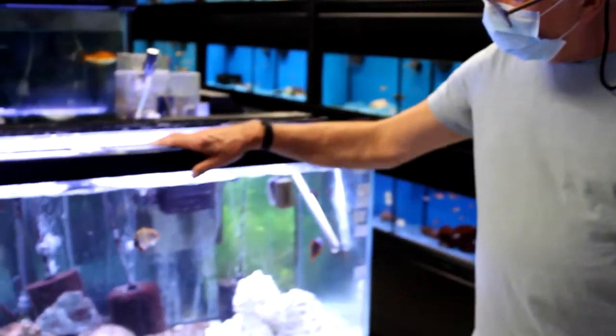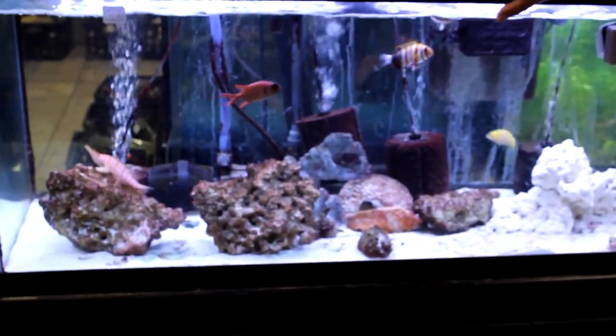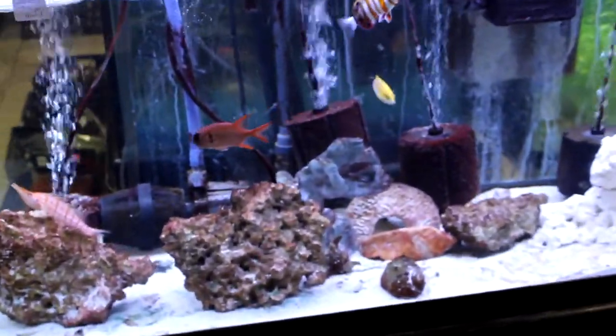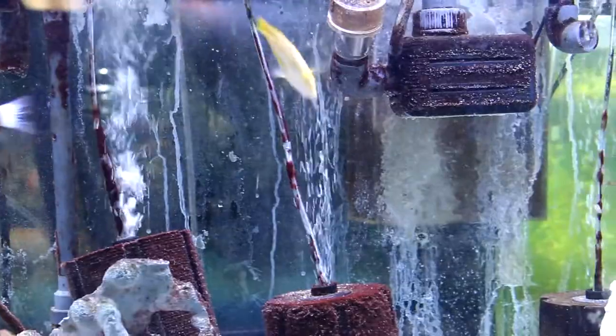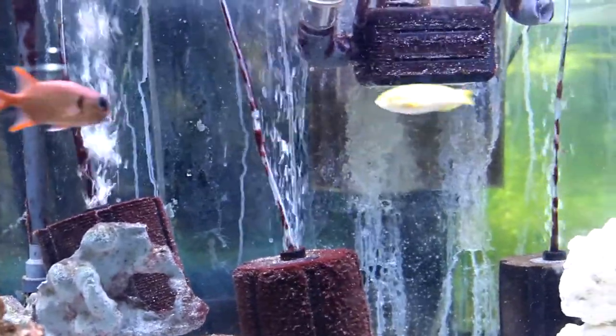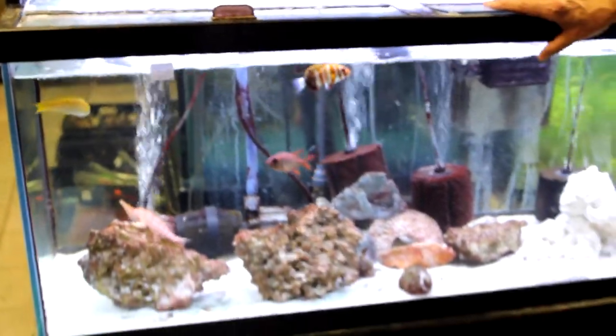Here we have a 75-gallon saltwater aquarium. People always ask me what's the big difference between fresh and saltwater fish, and in a nutshell the freshwater fish are adaptable — they live in rivers, lakes, and streams, so that when it rains the water changes quickly — whereas the ocean has always been a perfect environment and the fish never needed to adapt.